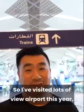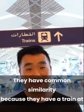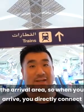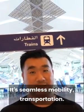I've visited lots of new airports this year — Beijing Daxing and Jeddah. They share a common similarity: they all have a train at the arrival area. When you arrive, you directly connect to that train to go to your final destination. It's seamless mobility transportation.